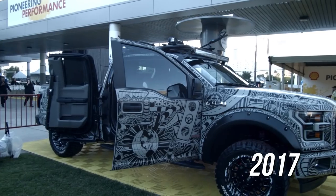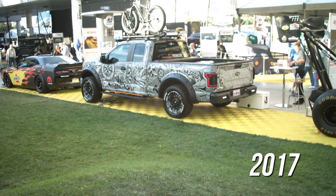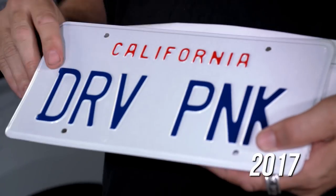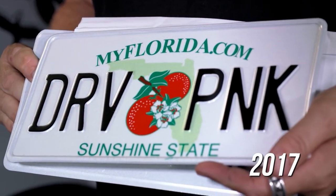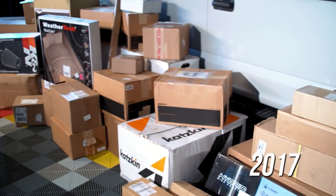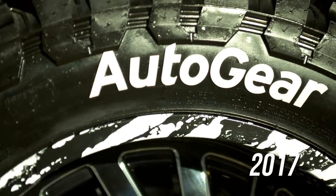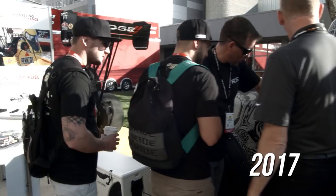The AutoGear F-150 build we did last year for SEMA was a huge undertaking — we built that truck in about 42 days. We wanted to use this truck to break out the whole AutoGear message and use parts and pieces from every brand they carry: the bull bars, the running boards, the roof racks, the wheels and tires, the lighting, the sound system. We put everything we could on that truck.